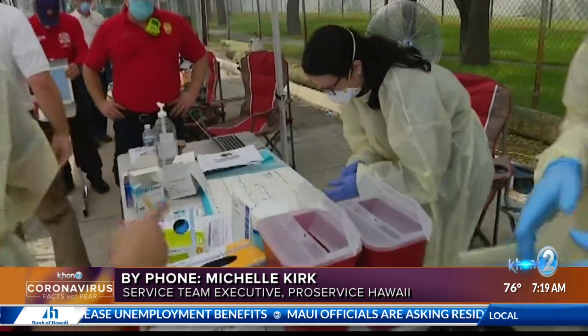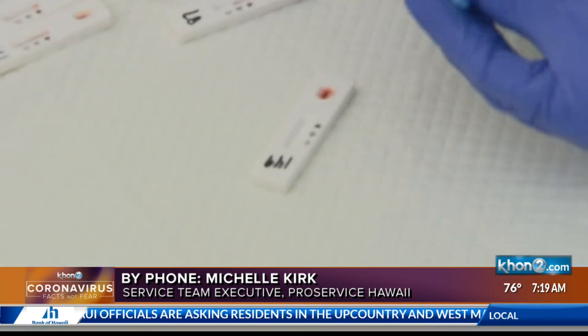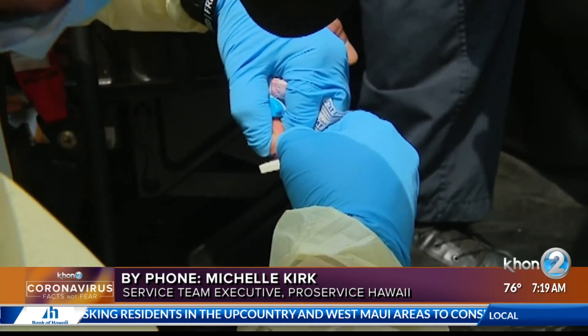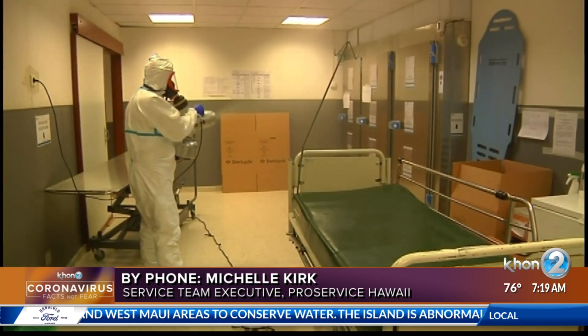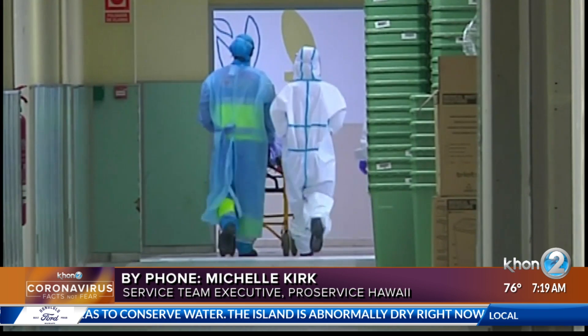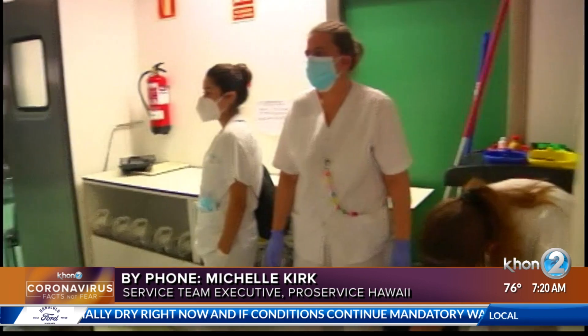What are some of the tips or best practices from the new guide that would be the most important to employers to remember? So we basically said there are three simple steps. The first one is to take action. There are some things you should do very quickly in the first 48 hours that will help mitigate risk.